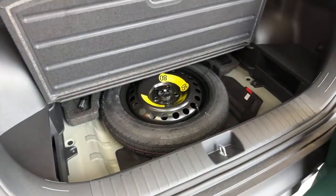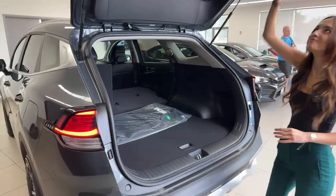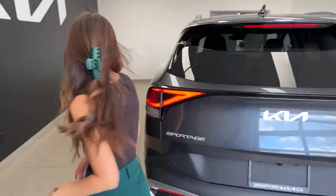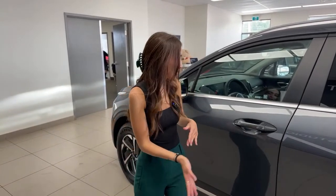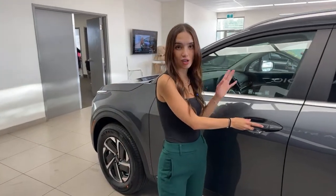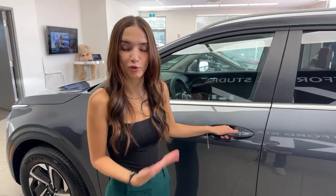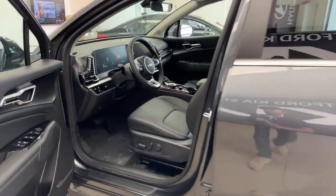Underneath there is a spare tire — this vehicle does come with the spare tire, and so does the SX trim level. Now let's hop inside the vehicle. Another one of my favorite things about this vehicle is that as long as you have the key on you — it could be in your pocket or in your hand — you don't have to press any button except for what's on your door handle. This also works on the passenger side. Give it a press and it either unlocks or locks it depending on the prior state — and you're in.